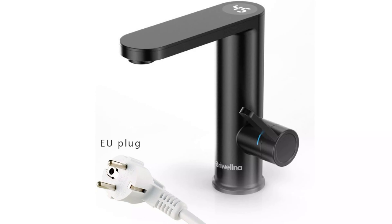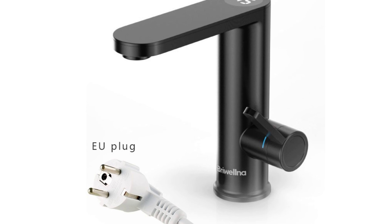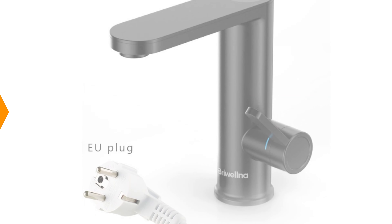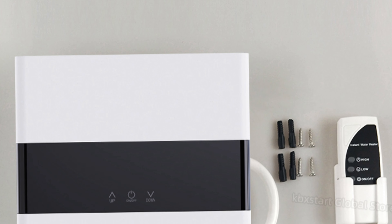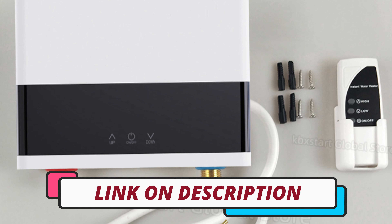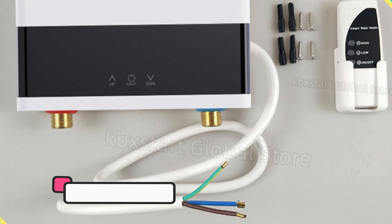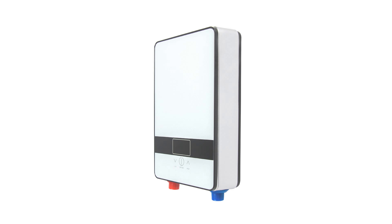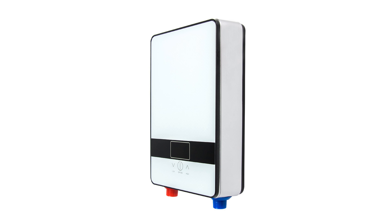Hi guys, today's video we're going to check out the 5 best electric water heaters on the market. This list was made based on our personal views and listed based on rating, review, orders, price, quality, durability, and more. To see prices and get more info about the products shown, be sure to check out the description below. Make sure you subscribe and hit the notification bell to get the latest product reviews from the channel.